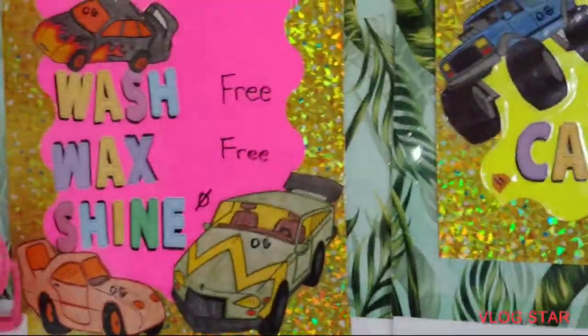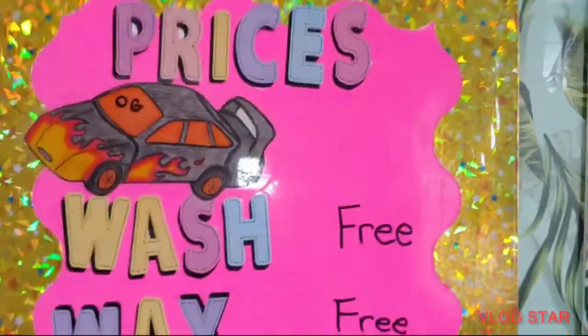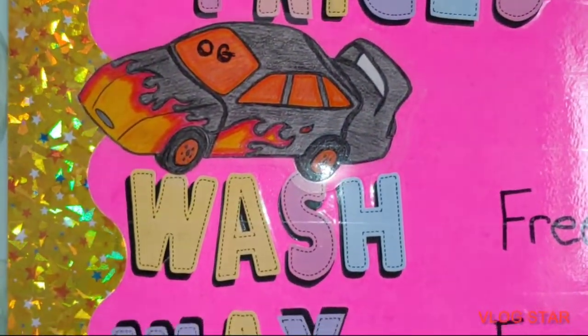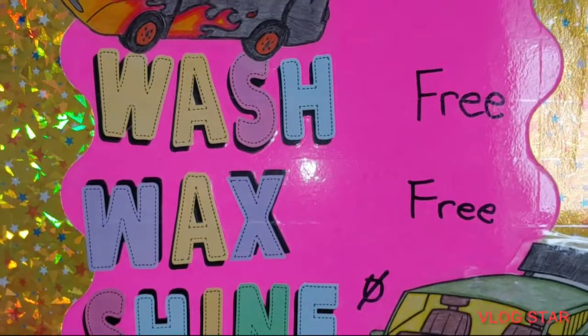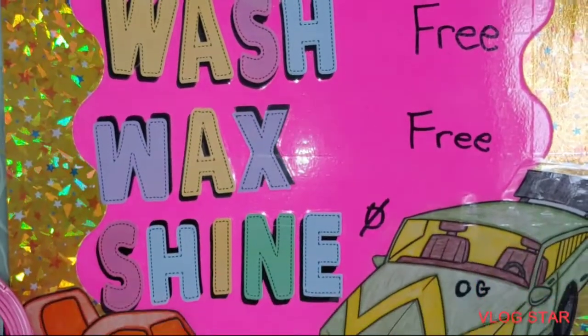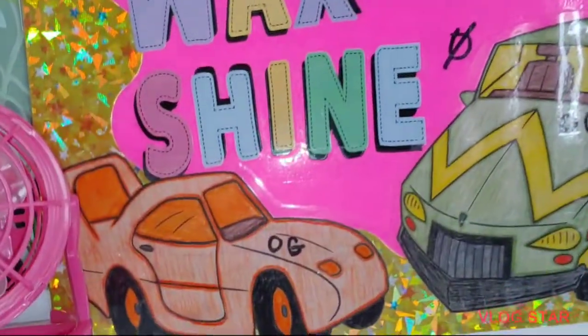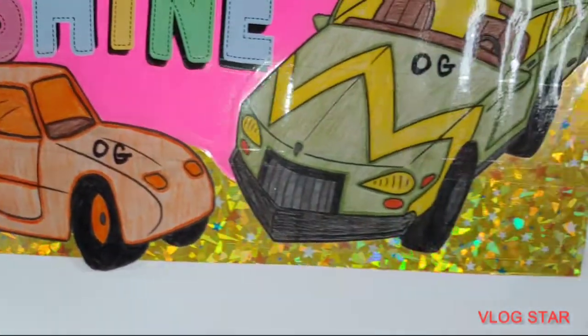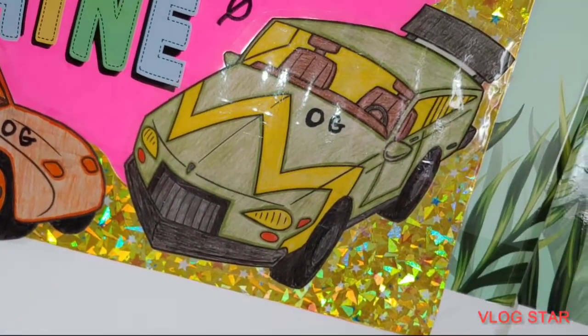Now, if you want to give a donation, we appreciate it. And this is all for ten money — this is doll play, you guys. Look at the prices. For a wash? Free. For a wax? Free. And for a shine? Free. Zero dollars! Look at the super cute cars — adorable, right? Those are just color pictures from a coloring book that I had colored.